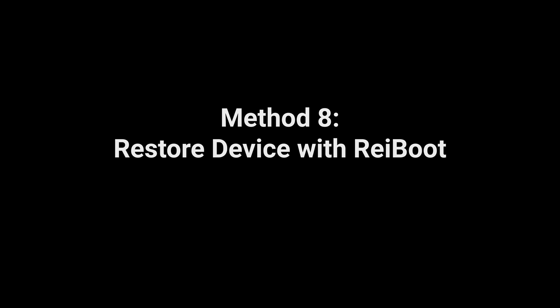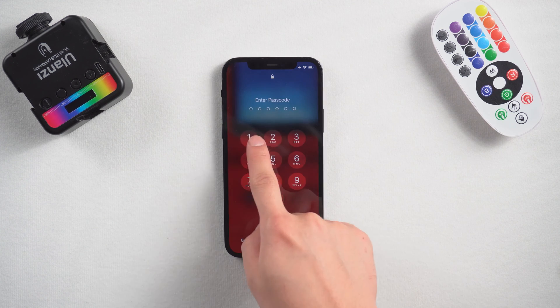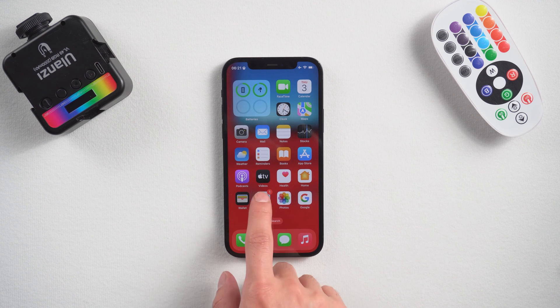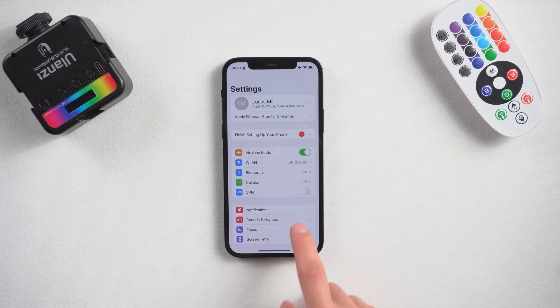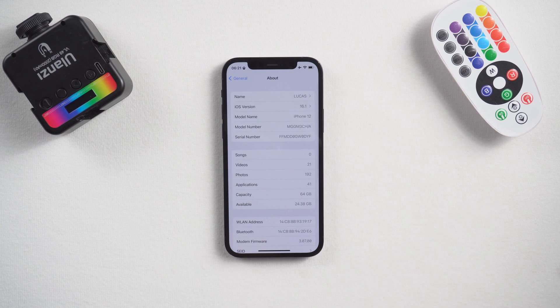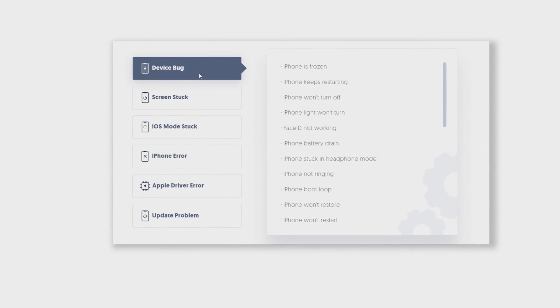Method 8: Restore device with ReiBoot. If none of the mentioned methods work to fix your problem, your last option is to restore your device. Maybe your iPhone has a serious iOS bug. So here I recommend a very reliable iOS repair tool. ReiBoot is an iOS system repair tool that will not lead to data loss on your phone, and it fixes more than 150 plus iOS system issues.